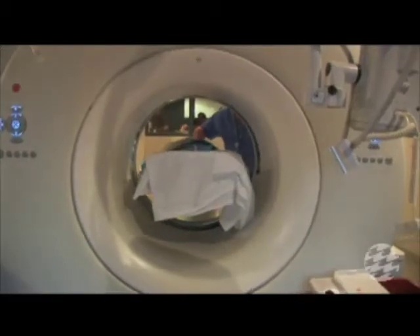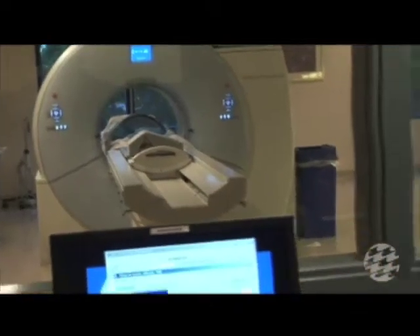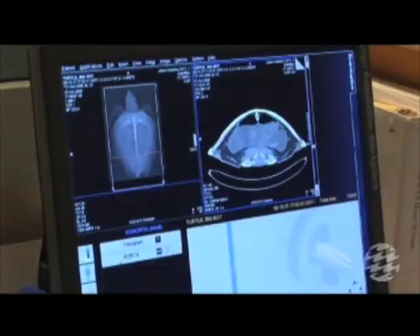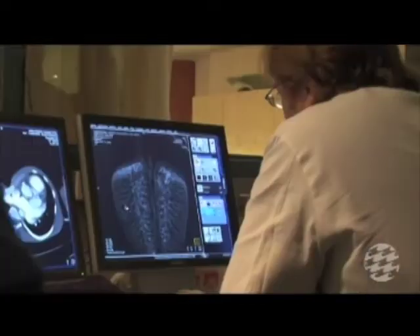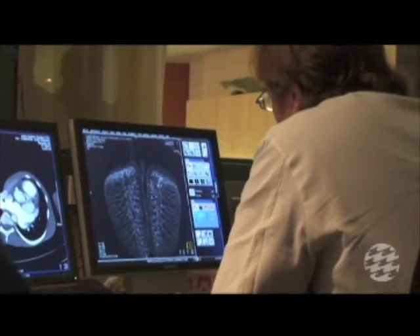A CT scan may provide some clues. The animal cannot move during the procedure, so caretakers sedate it. The CT scan technician creates a detailed map of the turtle's body so the veterinary team can look for anything that might be harming the animal.